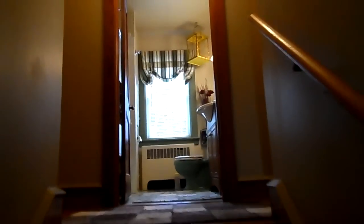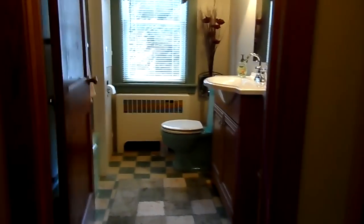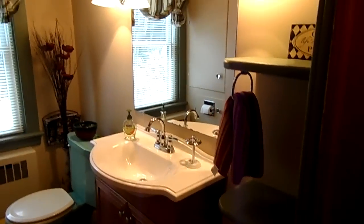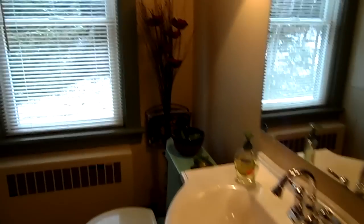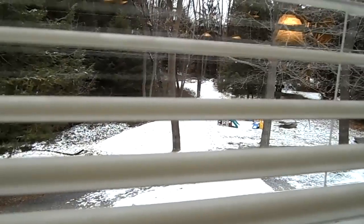Now let's wander upstairs and check out the bedroom floor of the house. Walk right into the bathroom — it's a full bath, very retro, lots of original stuff in here, but also some upgraded new stuff too. So everything you need, plus a great feel. There's a view from pretty much every window in the house of the woods, if you're into that.